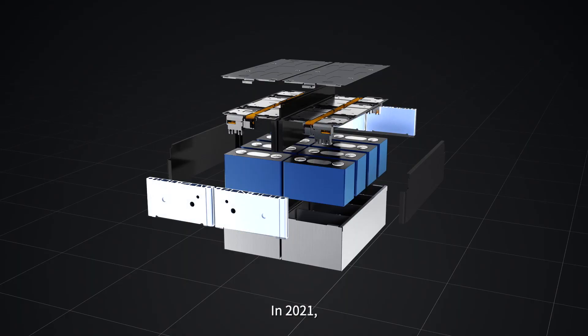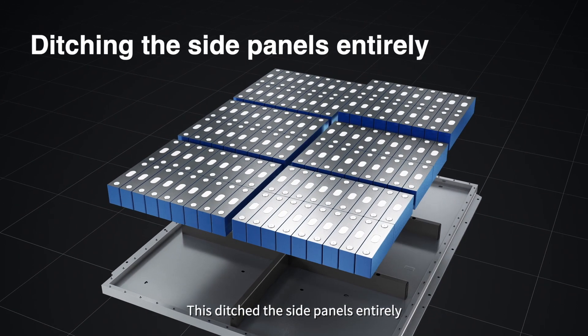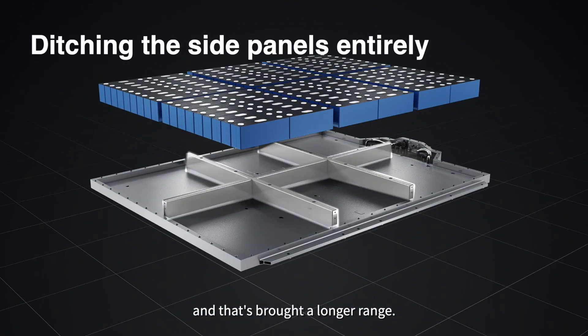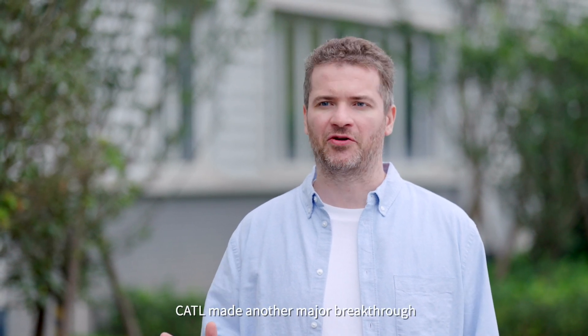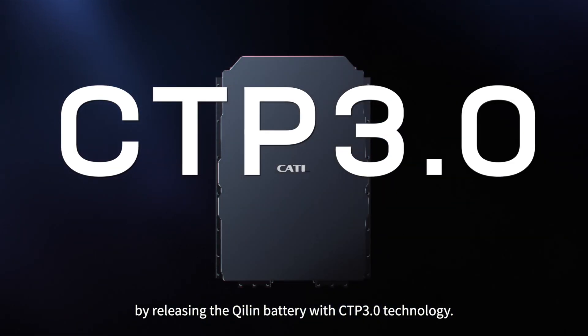In 2021, CATL introduced CTP 2.0 technology, which ditched the side panels entirely and thus brought a longer range. By 2022, CATL made another major breakthrough by releasing the Qilin battery with CTP 3.0 technology.